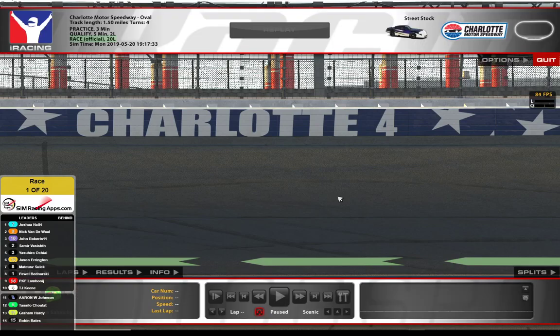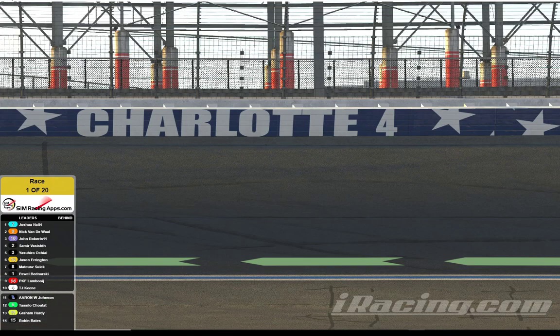Hello everyone, this is Aaron Johnson with the Johnson iRacing team bringing you a race today from Charlotte Motor Speedway on the 1.5-mile tri-oval. This race is going to feature 15 excellent iRacing drivers competing for 20 laps in a nose-to-tail shootout. Charlotte tends to be much like Talladega for the Winston Cup cars — a lot of drafting, a lot of racing in tight packs, and a lot of action.